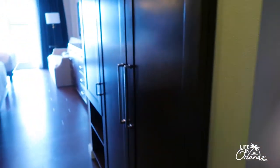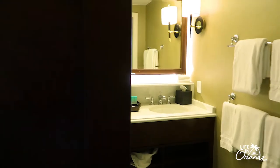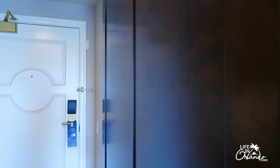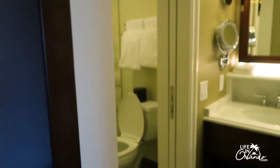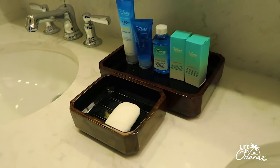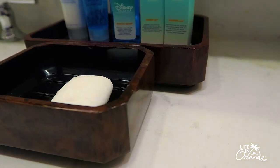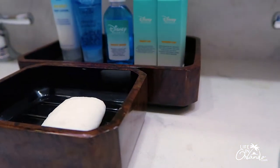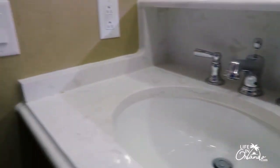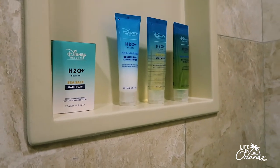As you come on in, you have the bathroom, and I really love this door — it's a really nice sturdy sliding door. Then you have your H2O bath products, which is something that is different for the deluxe resorts. There's body lotion, a cooling drink, aloe gel, mouthwash, a vanity kit, and a shower cap. And then also in the shower are your toiletries: soap, conditioner, body wash, and shampoo.